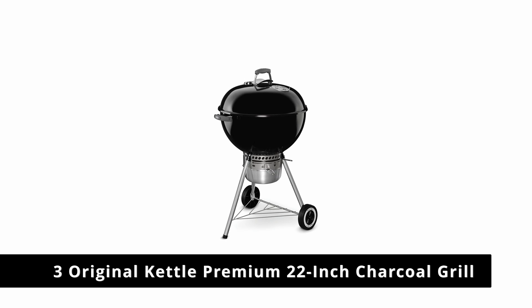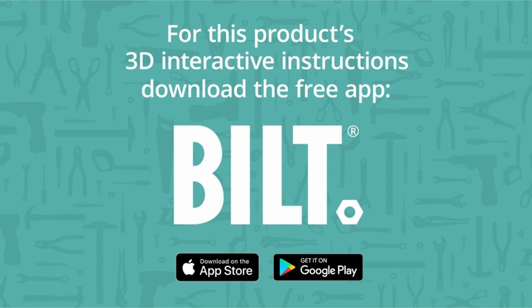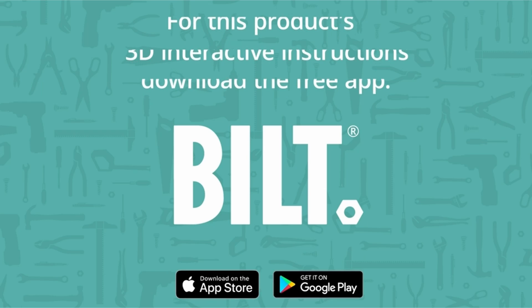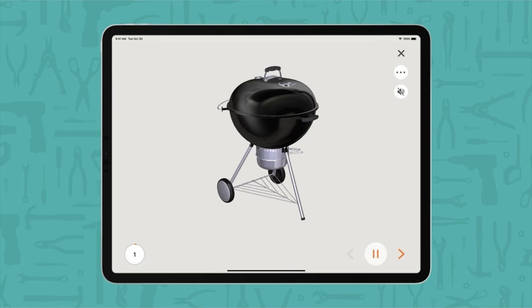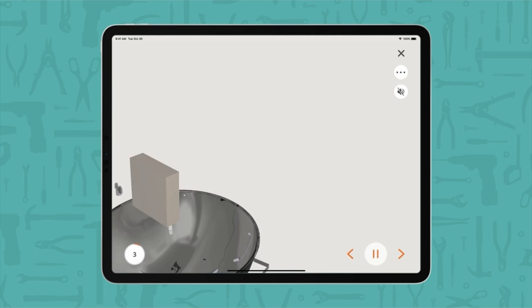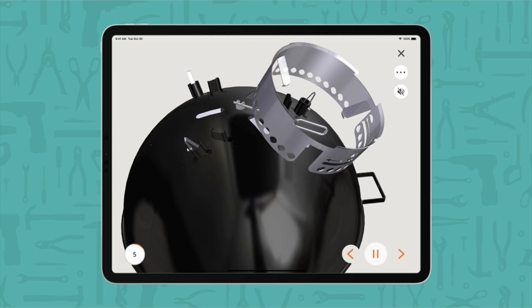Number 3: the Original Kettle Premium 22-inch Charcoal Grill. Weber is known for its grills, both gas and charcoal. This model is a slight upgrade from their original kettle, which we also recommend. The main difference lies in the ash collector — this premium version features an enclosed container, while the original has an exposed plate.